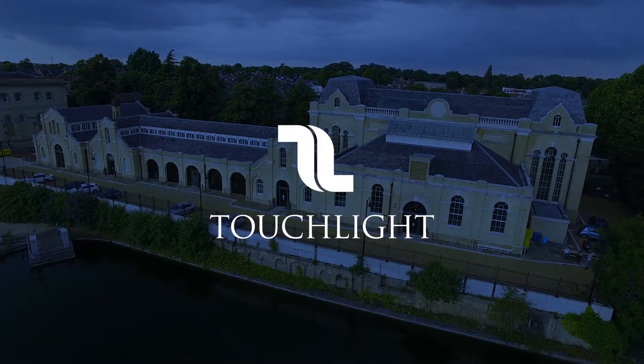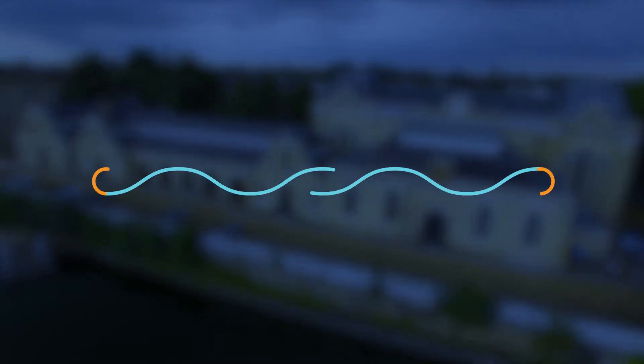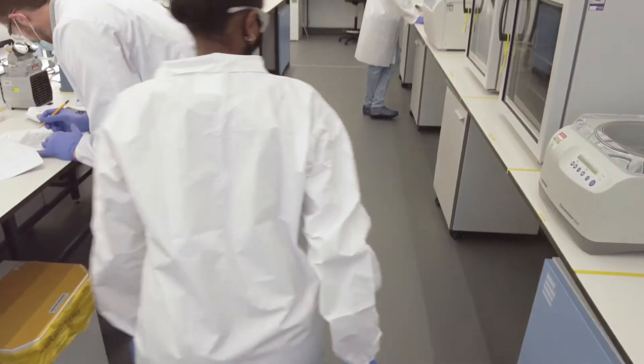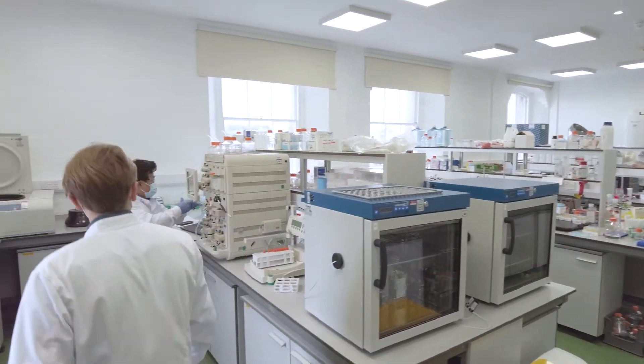At Touchlight, we are dedicated to the making of DNA. Our synthetic DNA vector, dbDNA, and its enzymatic production enables us to make DNA at the speed, scale and purity necessary to support the rapid growth of genetic medicines.